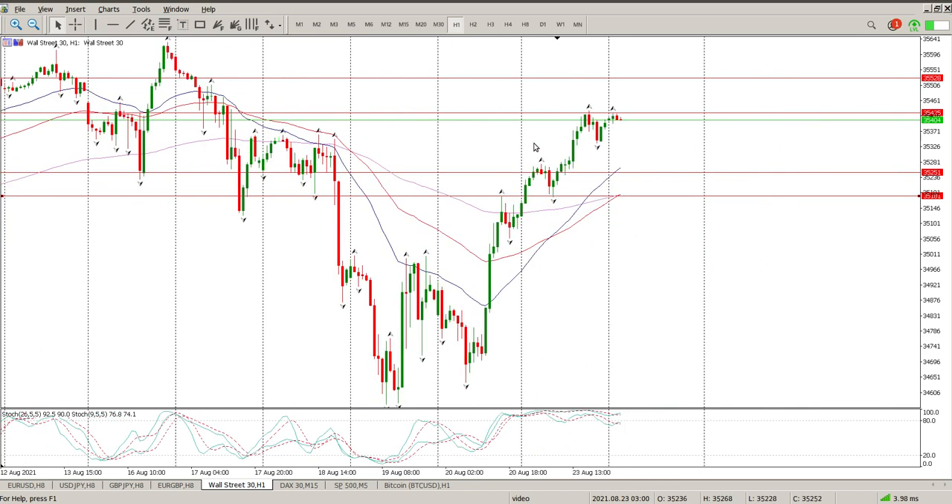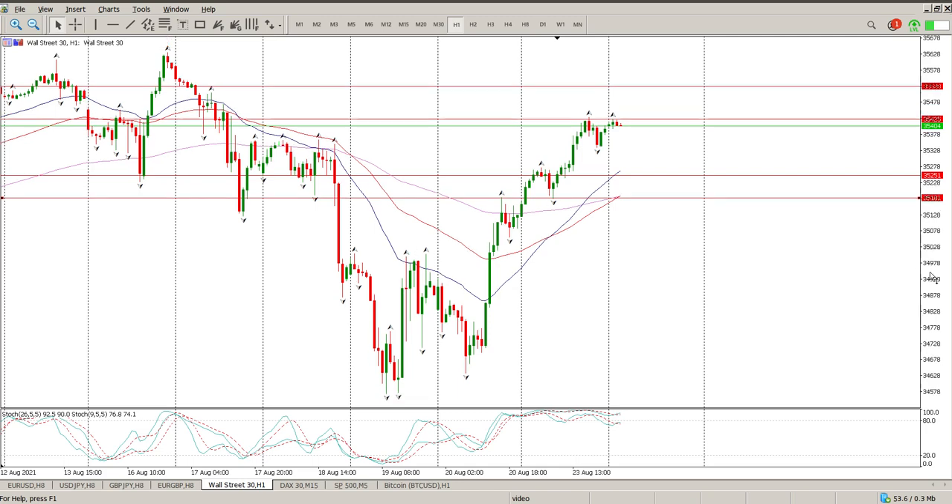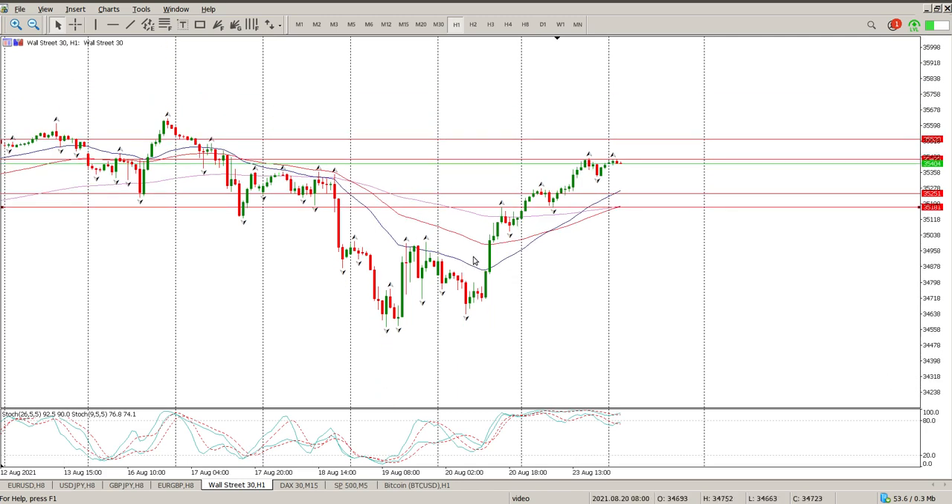Anyway, that's the structure at the moment — it's pretty much textbook stuff right now. No reason to be short and no reason to be buying up at these levels. Wait for the pullback, buy the pullback, take profit at the next bit of structure, and keep those trades short and sweet until we get some kind of a reset.